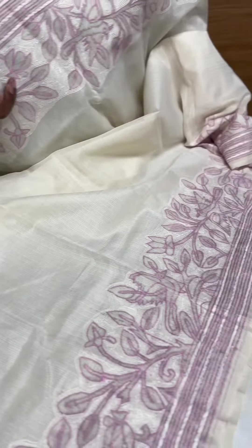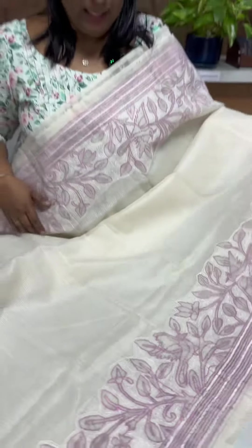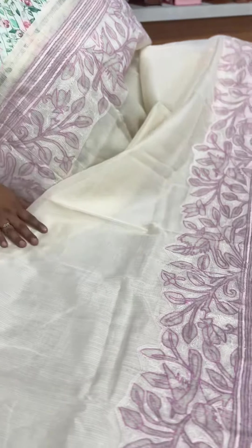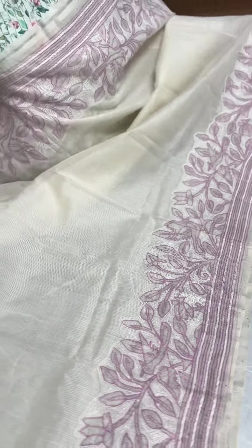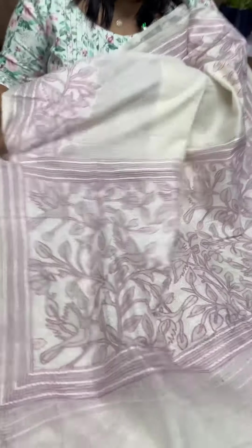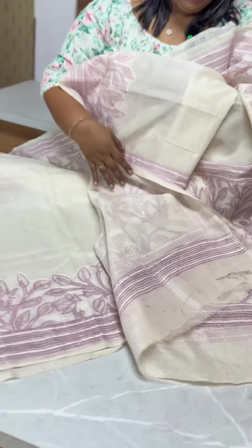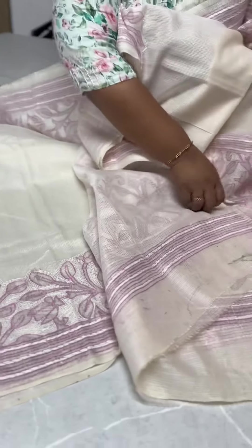This is a very good shape. It also has a nice body. It also has a border on the side. It also has a nice hand side to side. It also has a plain blouse.